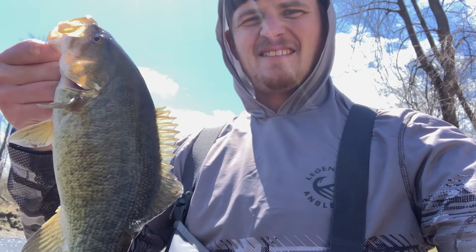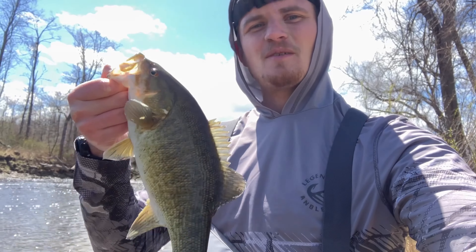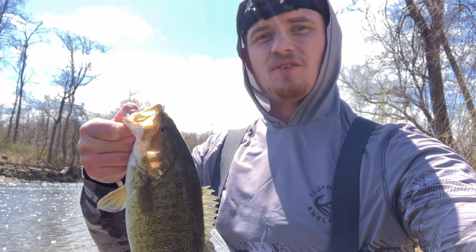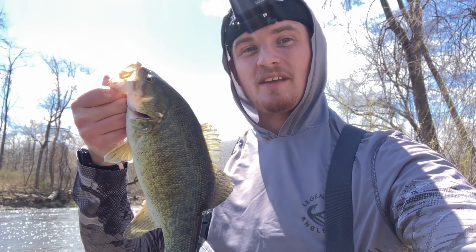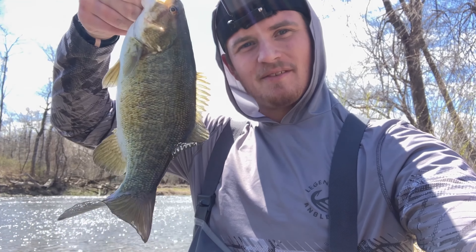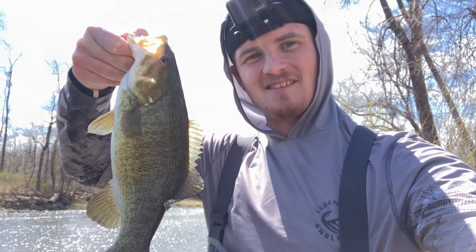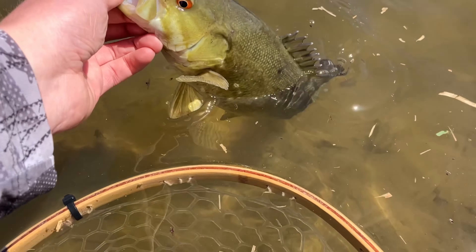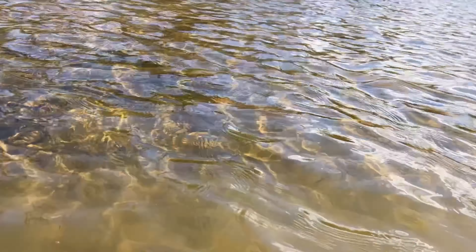All right, y'all. In this video, we're in a river targeting smallmouth bass like this with my dad. We've already got quite a few nice fish. We're hoping to get a heck of a lot more smallmouth just like this. Nice looking smallmouth bass. There he goes.